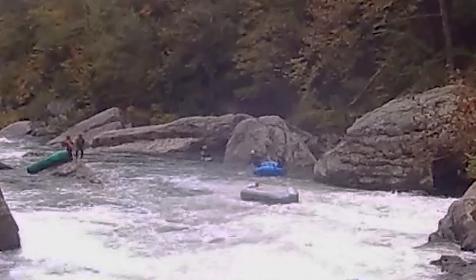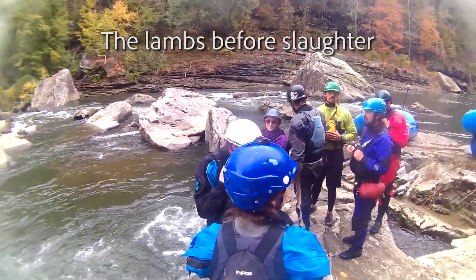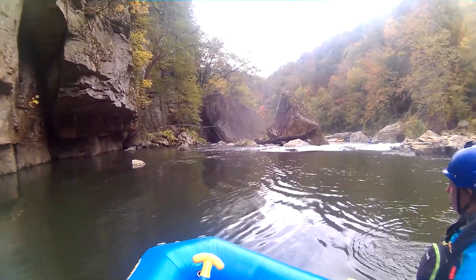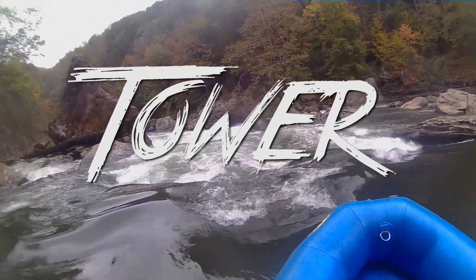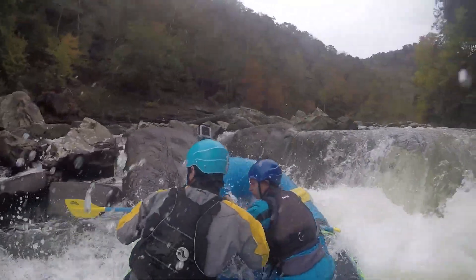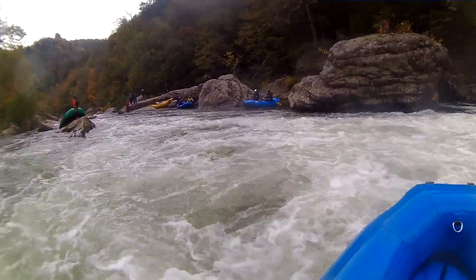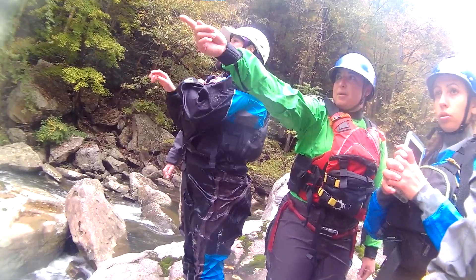Hit it! We thought we were going to die. A little right-hand angle, but not much. And then you're on the right — drag over shallow rocks to the right side of the hole.